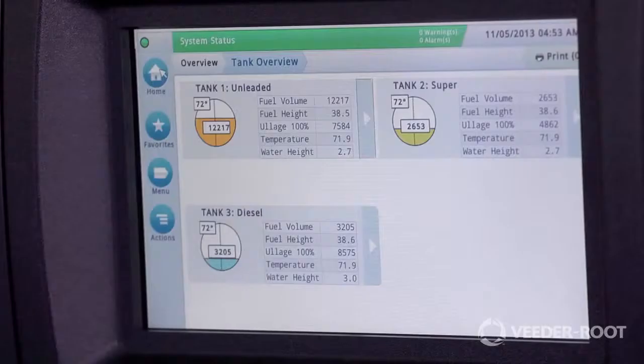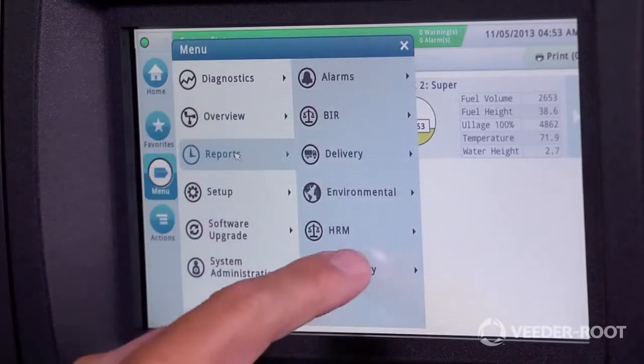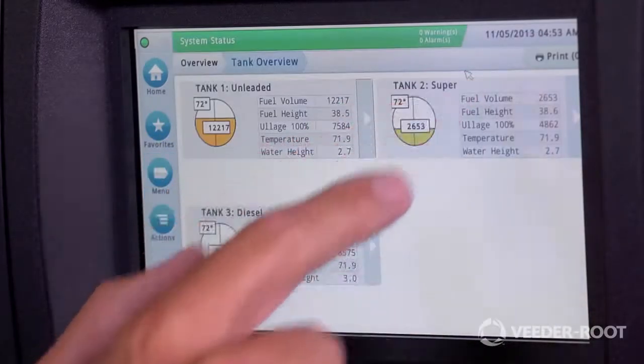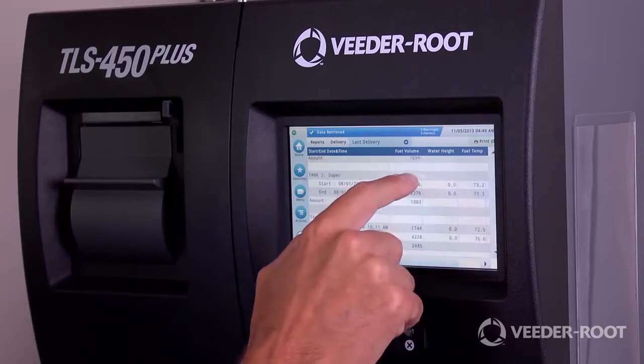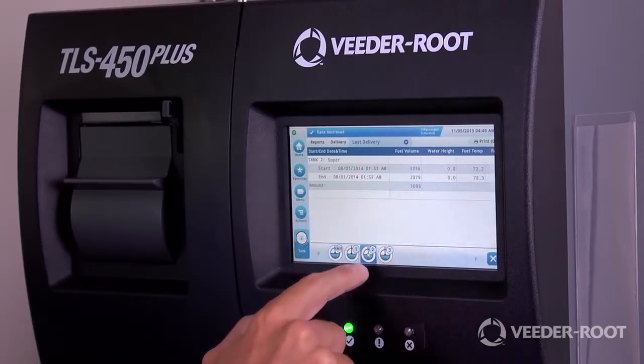Like many of our industry-leading products, the TLS 450 Plus is the combination of our learnings from busy station owners and the latest advanced technology. The TLS 450 Plus provides practical secure solutions to common challenges designed to improve productivity. My goal today is to take a few minutes and introduce the TLS 450 Plus.